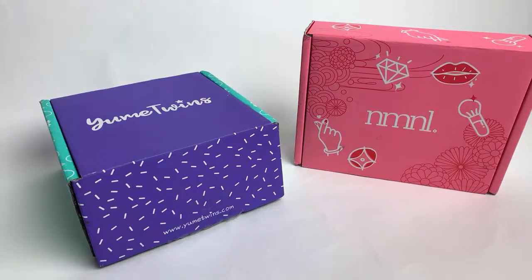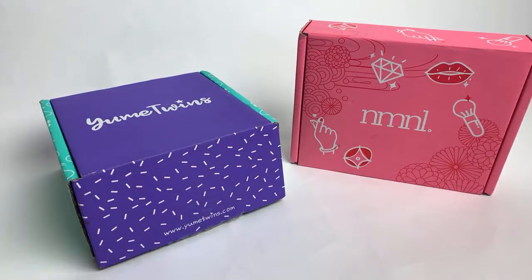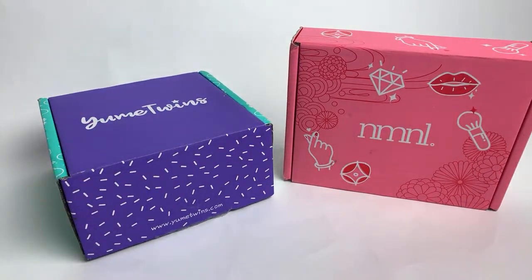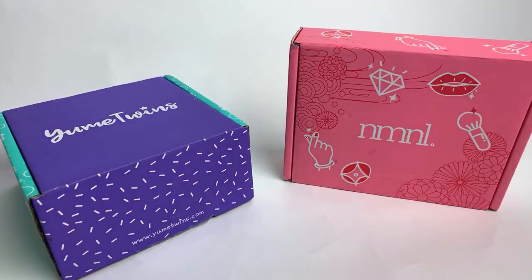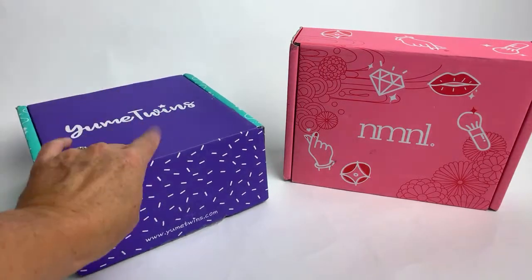Okay, which one should we do first? Do you guys want to do Yumi Twins first or do you want to do the beauty box first - No Make No Life? Let me know in the chat which one you'd like to do first. It's been really nice doing some hauls because ever since I came back it's just seemed like it's taking me a really long time to get my house back together. We set up the new bunk beds and my kids had massive things under their bunk beds so we're sorting through everything, cleaning everything, trying to get the house back in order. Okay, let's just start with Yumi Twins.